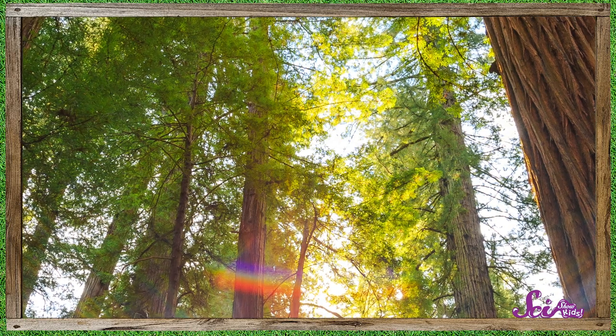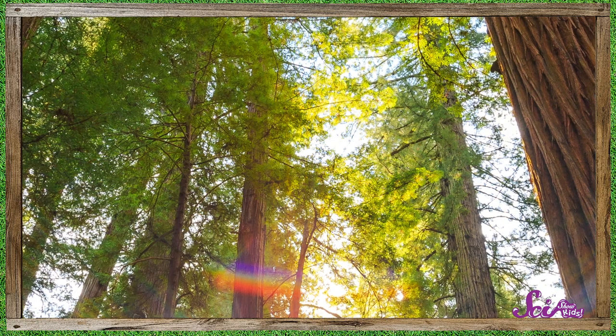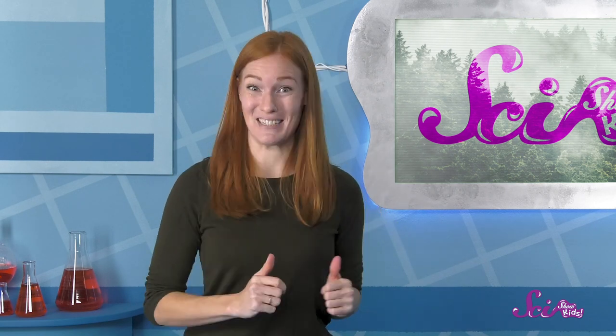Hi there! You're just in time! Everyone at the Fort has been learning about redwood trees, the tallest trees in the world! My friend Sam the Bat has been learning about them, too, and I was just about to check in with him. Let's see what he's up to today!